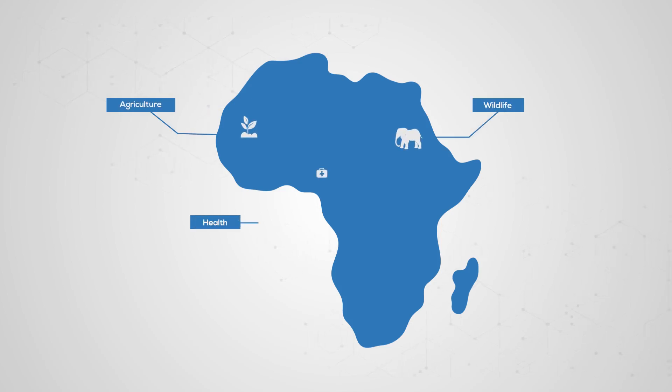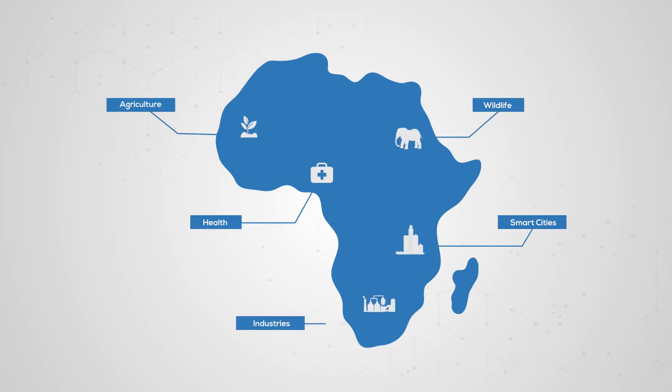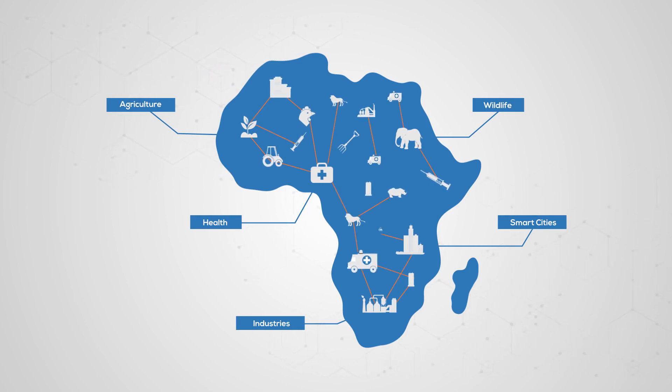Agriculture, wildlife, health, smart cities, industries — the possibilities of IoT in Africa are endless.